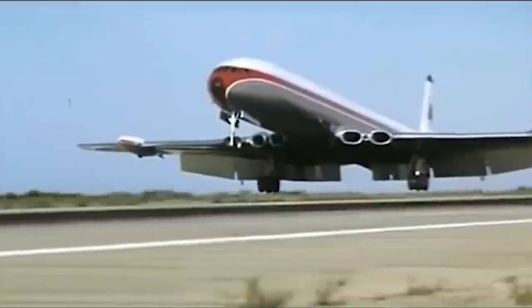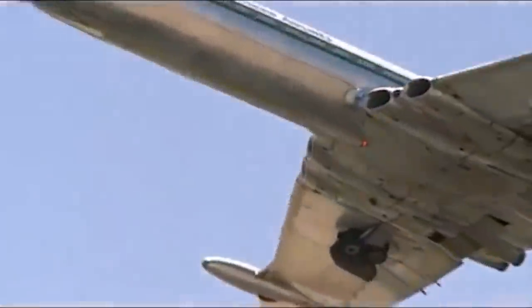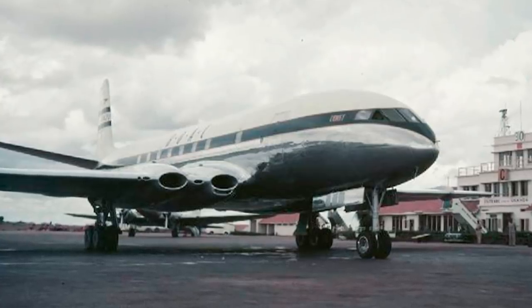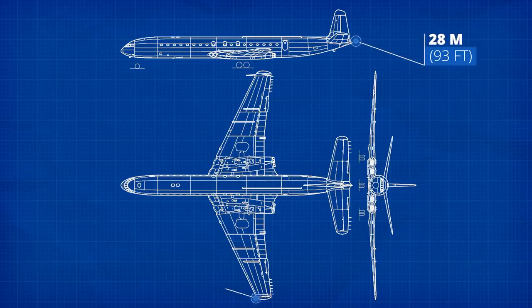Much of the early fascination with the Comet was down to its sleek fuselage. No passenger aircraft had ever been built to fly as high and as fast, so the fuselage was something of an experiment. The thin metal skin was constructed with a combination of alloys, riveted and then chemically bonded using a new adhesive called Redux, developed only in the 1940s. The first Comet measured 28 meters in length with a wingspan of 35 meters — fairly small compared to modern jumbo jets — with subsequent Comets gradually growing in size.